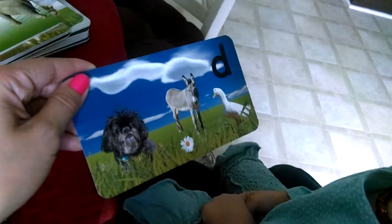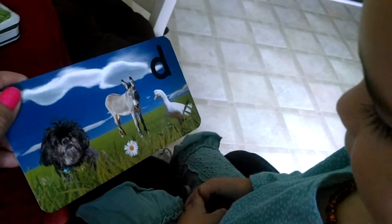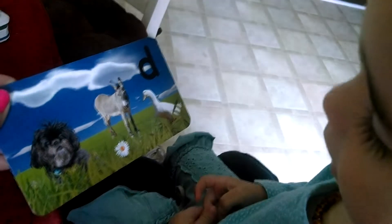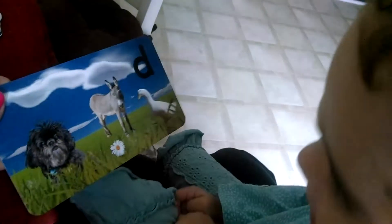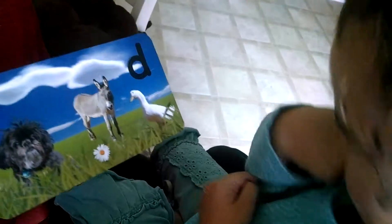Dog. Dog. That is a dog. What else do you see? Donkey. You see a donkey. What else? Daisy. Daisy. What else? What says quack, quack? What says quack, quack?